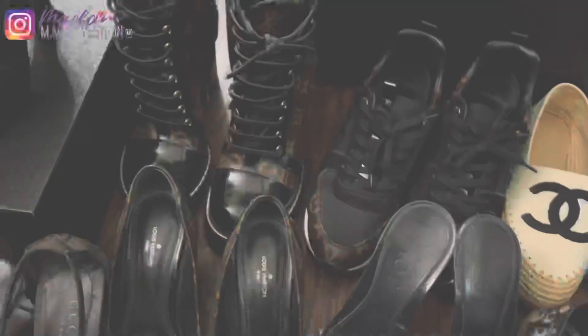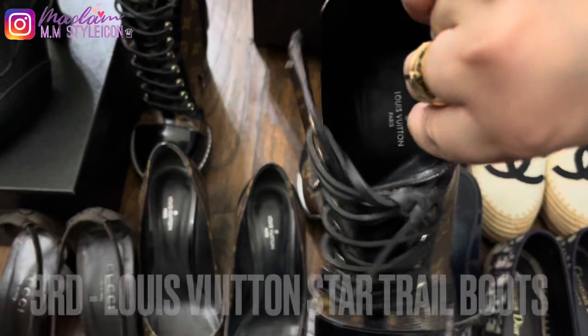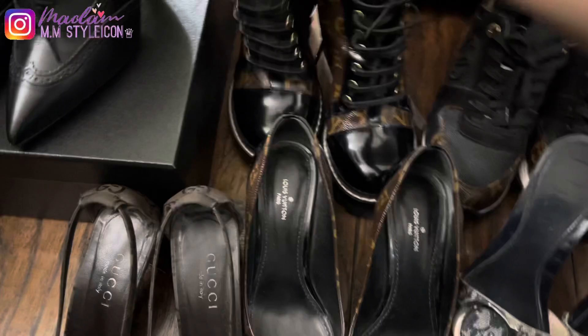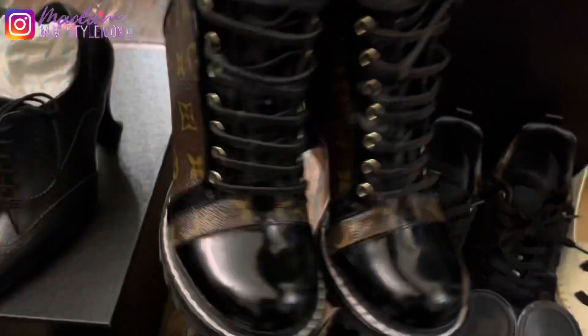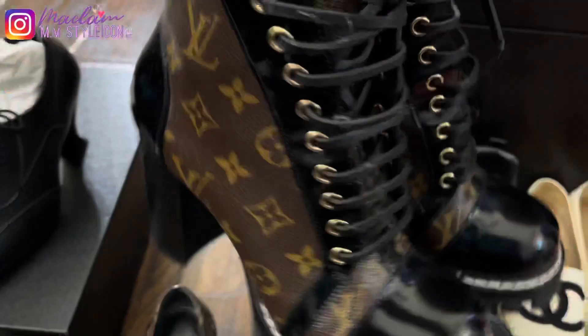My third pair are the iconic Louis Vuitton Star Trail boots, which I acquired in November 2019 from Rodeo Drive. These were very popular in 2018 and 2019. It was around $1,280 at the time, but when I checked the price recently it had gone up to $1,660.